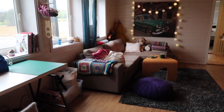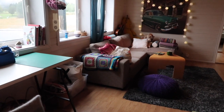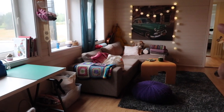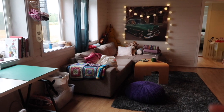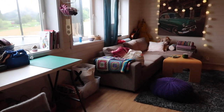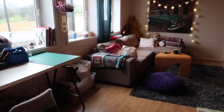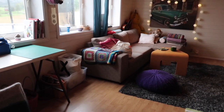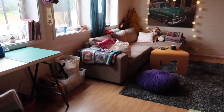My crafting space is downstairs. I am now up in our kitchen/living room area, and I will bring you downstairs to show you my lovely little crafting space. This is the living room downstairs. We have a couch, and my teenage daughters' sleeping room is in this area, but they don't use this space very often, so I have reclaimed it and put in some lovely things that I like.